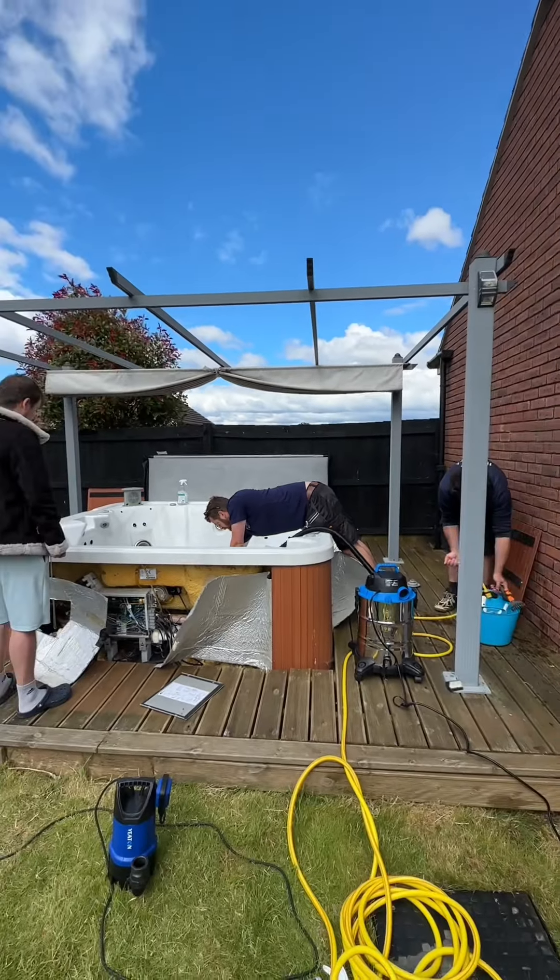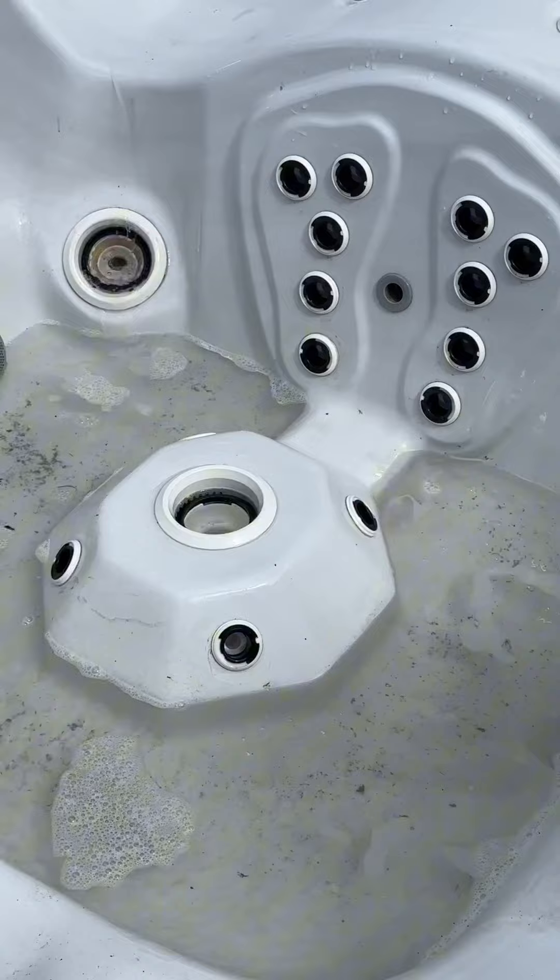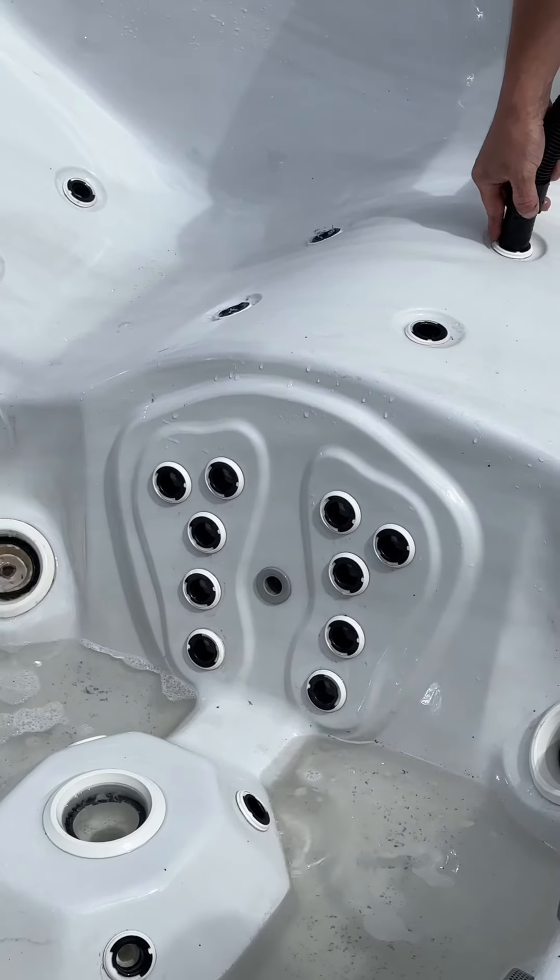The lid was particularly bogging, as you can see, having a real good clean. Then they are blowing air through the jets to get all of the crap out.